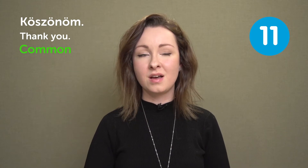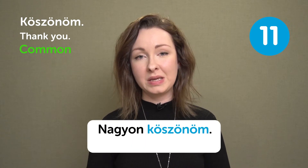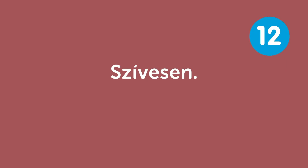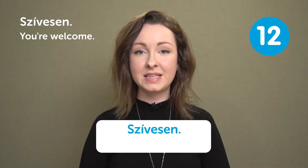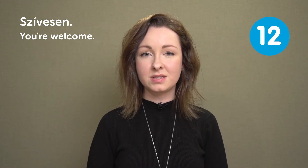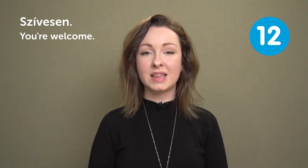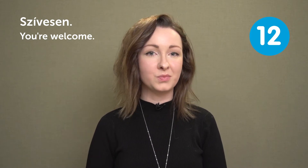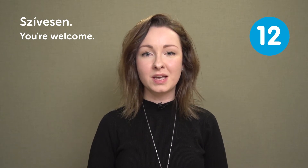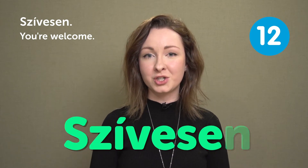"Szívesen" — you're welcome. You say this after someone thanks you, when you were happy to help out or give them something.